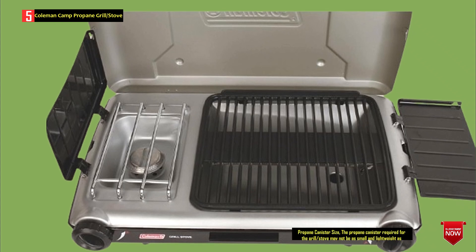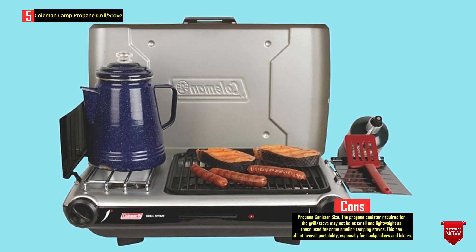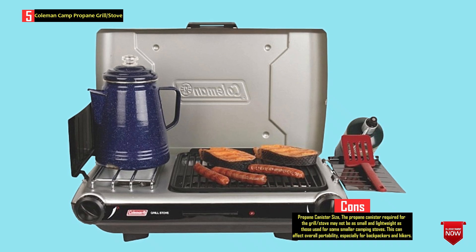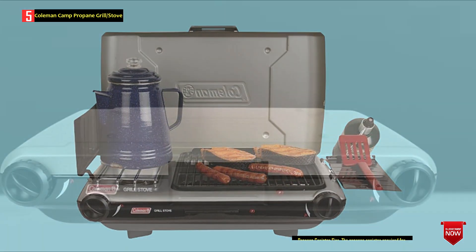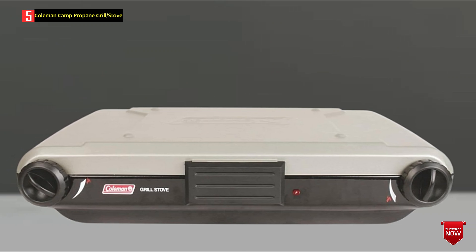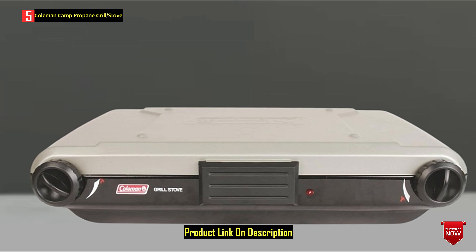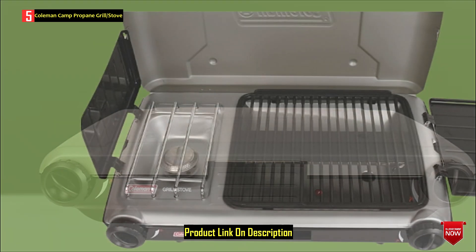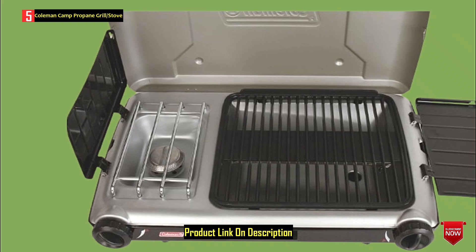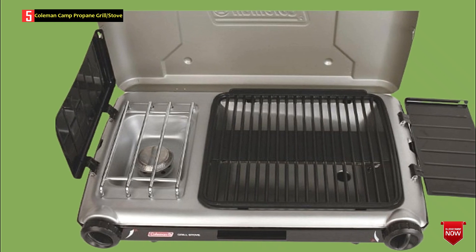Meanwhile, the grilling area measures 130 square inches, which is sufficient to roast several burgers, smaller steaks, chicken breasts, or sausages. The biggest advantage is that you can boil a kettle, stew some veg, or toss off a bowl of soup and grill at the same time. You can additionally buy a griddle to replace a stovetop grate and get even more cooking options. Notably, both the burner and the grill area have separate heat controls for independent temperature adjustment. Paired with Coleman's PerfectHeat technology ensuring even and consistent heat distribution, variable controls deliver maximum precise cooking temperature regulation and optimal cooking performance.